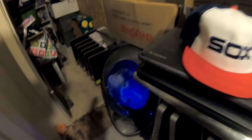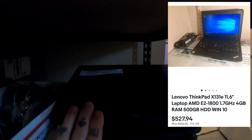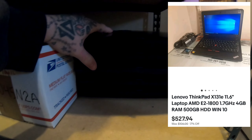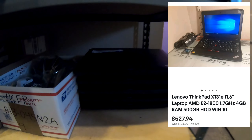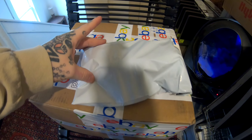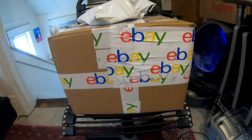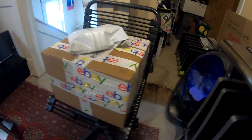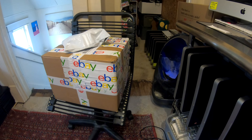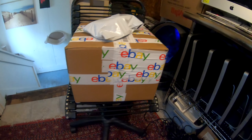I also sold six of these 500 gig Lenovos with 4 gigs of RAM and an AMD processor. I'm gonna package those up — sold on eBay. Put the hat and the poly mailer on, and packaged up the six Lenovos. Only cost $56 to ship 30 pounds with USPS, so I just went with that — easy enough.